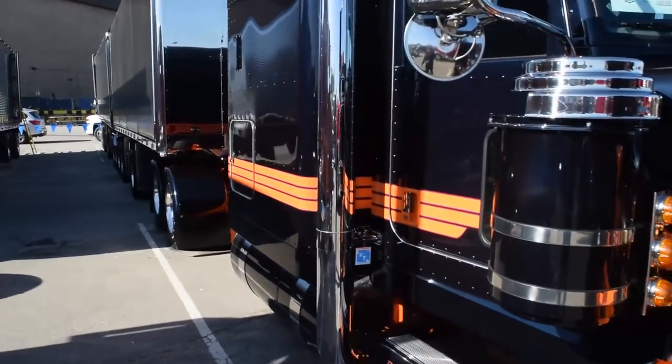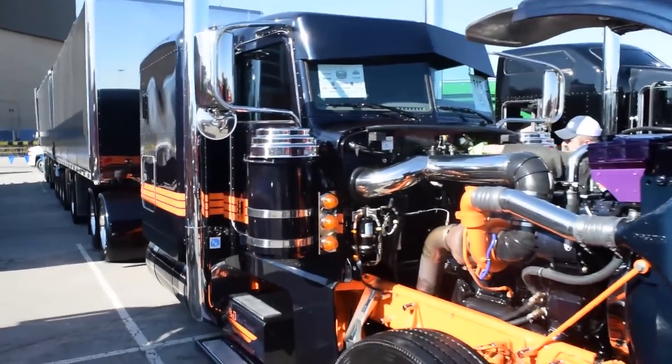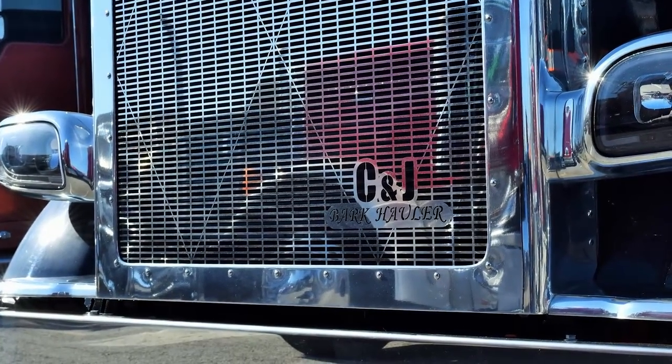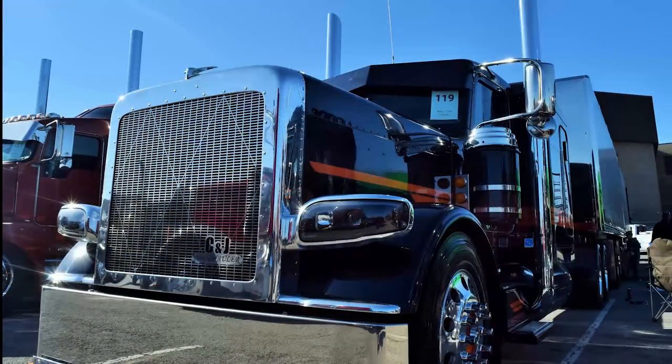We've expanded since then. We had about 10 trucks when we bought it, and we're up to 42 — three, four years now. That's a quick bit of expansion. Has it all been with company equipment, or is it owner-operators?